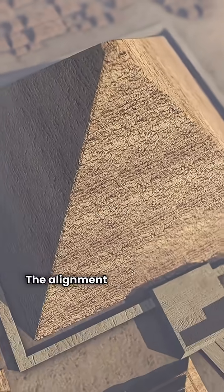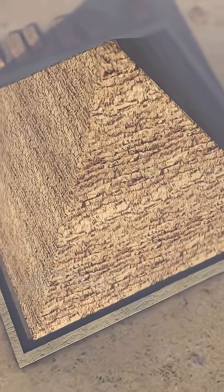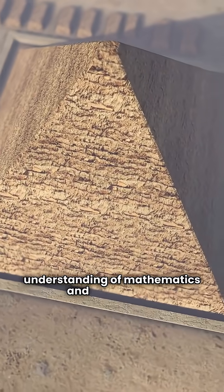The alignment of the pyramids with the stars and cardinal points showcases their advanced understanding of mathematics and astronomy. Ultimately, the construction of the pyramids was not just a feat of engineering, but a testament to the Egyptians' ingenuity and determination, leaving a legacy that continues to captivate us today.